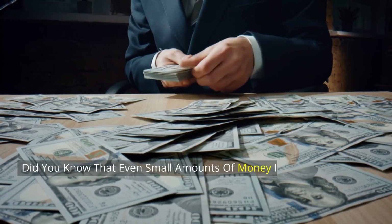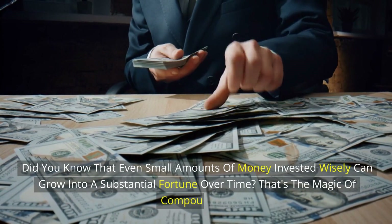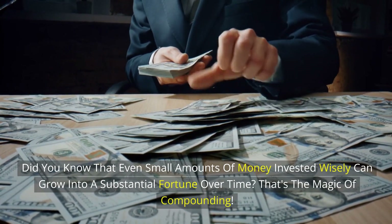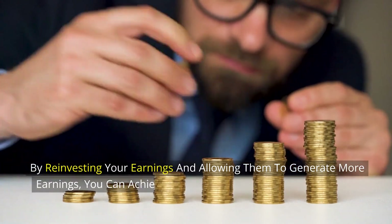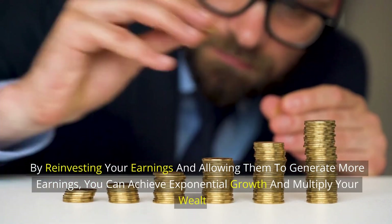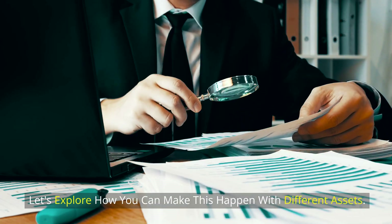Did you know that even small amounts of money invested wisely can grow into a substantial fortune over time? That's the magic of compounding. By reinvesting your earnings and allowing them to generate more earnings, you can achieve exponential growth and multiply your wealth. Let's explore how you can make this happen with different assets.